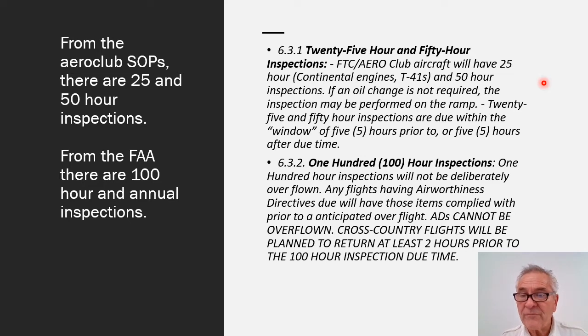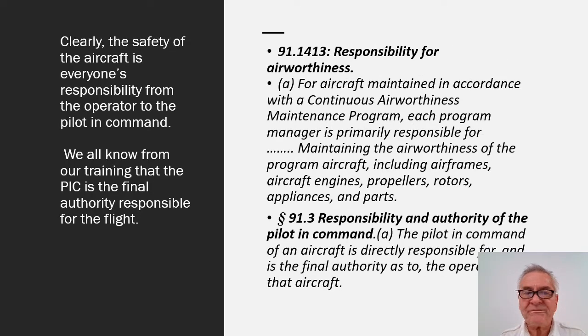So there are quite a few times when these airplanes are in a maintenance cycle, and therefore it is important to know when those are and whether you're the first person flying that aircraft right after that maintenance cycle, so that you are clear about what's been done to the aircraft so that you can look at it. Here's a responsibility in Part 91-1413, for aircraft maintained in accordance with continuous airworthiness maintenance program, such as the Aero Club.